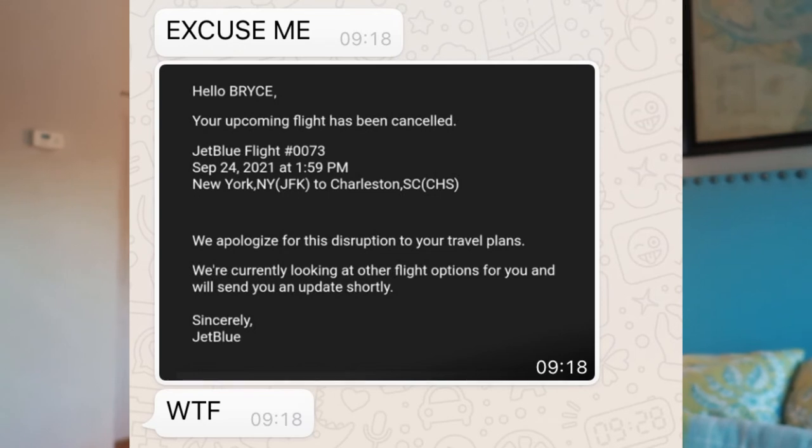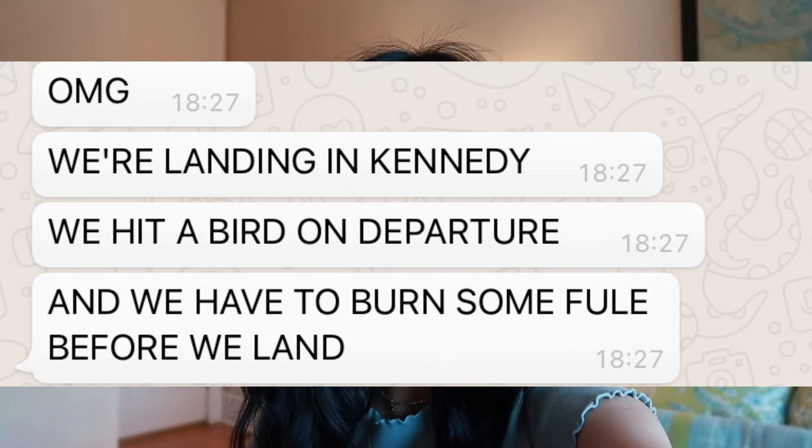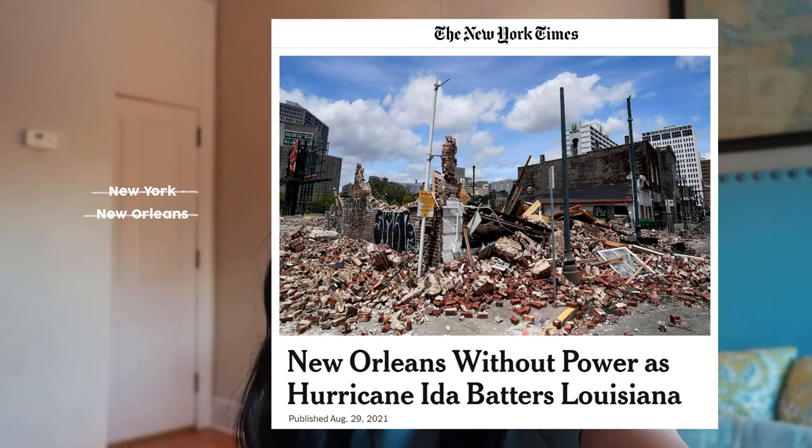He got another flight and then that plane hit a bird on departure. So I think he's just going to try again tomorrow, but it's just cursed because I tried to visit him in New York and then COVID happened. Then we tried to go to New Orleans and Hurricane Ida happened. So hopefully he gets here tomorrow.